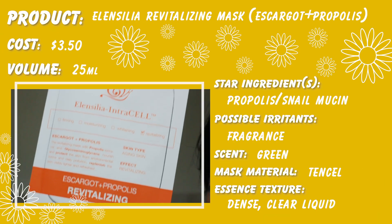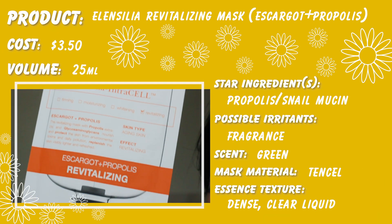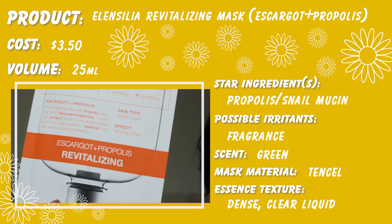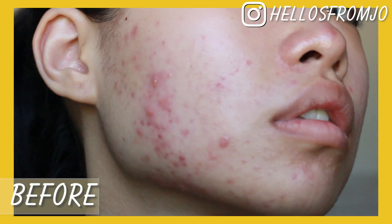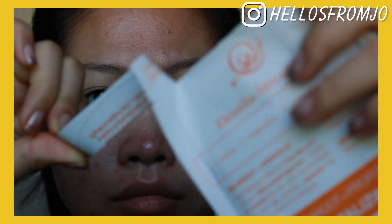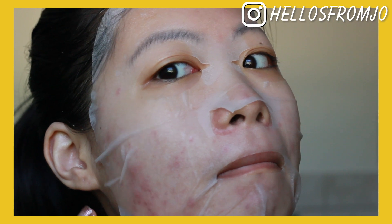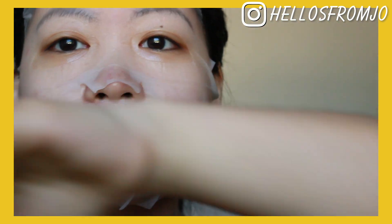On the third day, I used the Elancilia Revitalizing Mask. This has escargot and propolis. This smelled so good — it smelled like green. I just feel like this was a pretty nice, decent mask. It's like a good pick-me-up. I don't think it's one of the best masks I tried, but it definitely does its job.